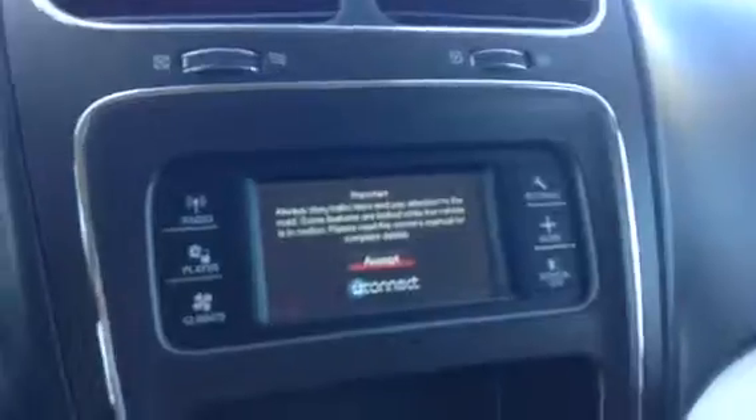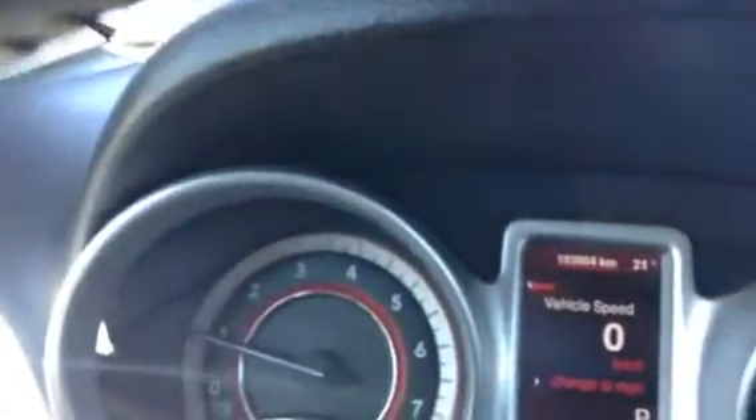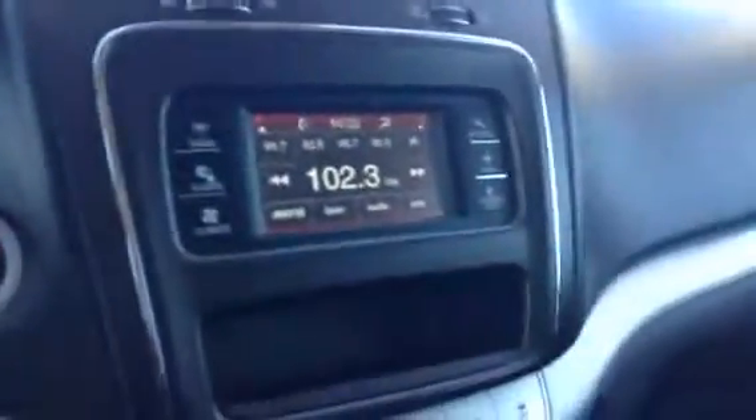Here's a look at your entertainment hub and climate control. The vehicle's got exactly 103,904 kilometers on it. Touch screen included.